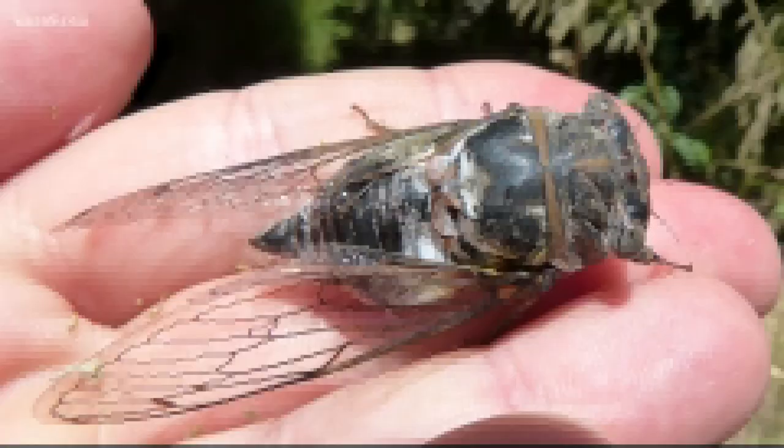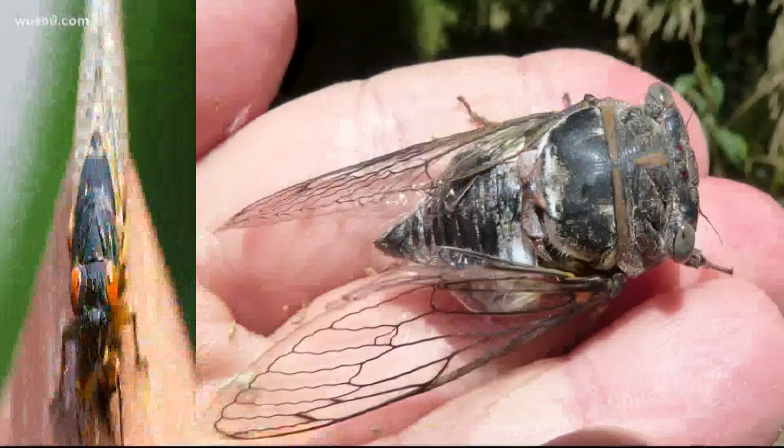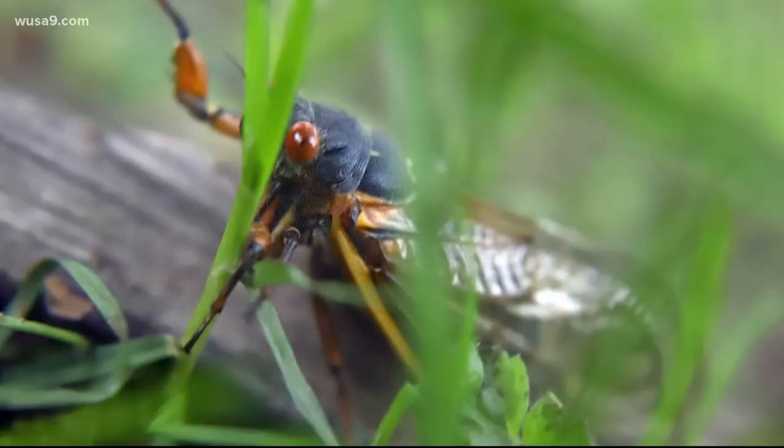According to Shockley, you can easily tell periodical cicadas from annual cicadas. Periodical cicadas have black bodies, orange wings, and orange eyes. And they're also a little bit smaller than the annual cicadas that are out every year.